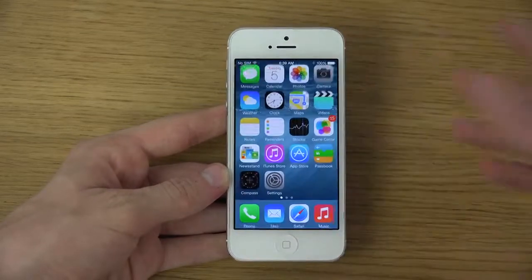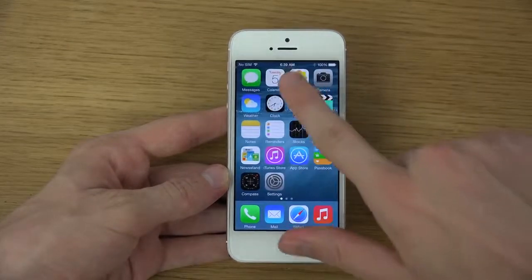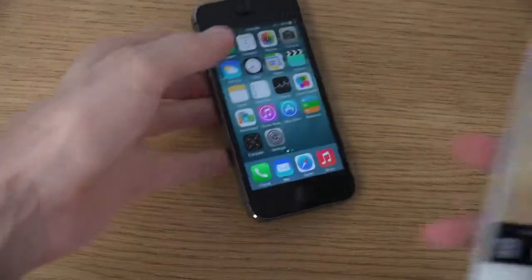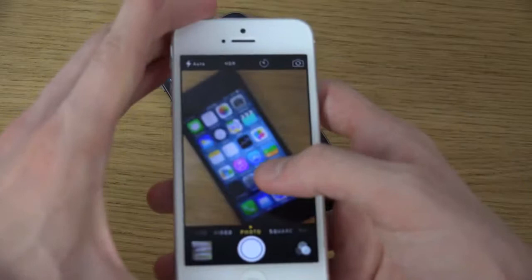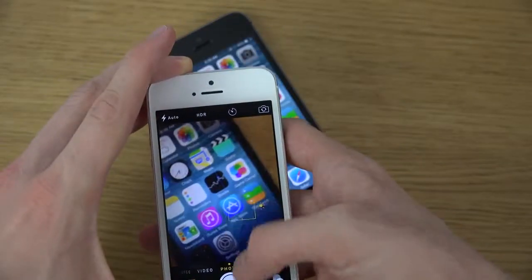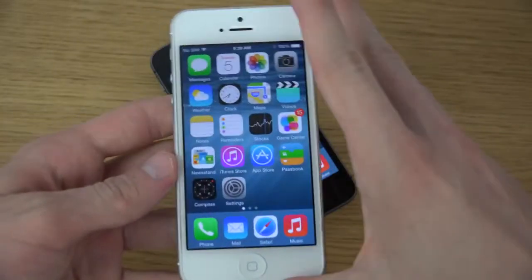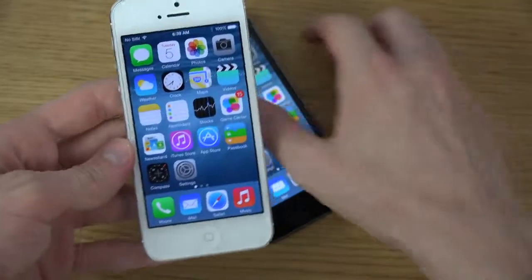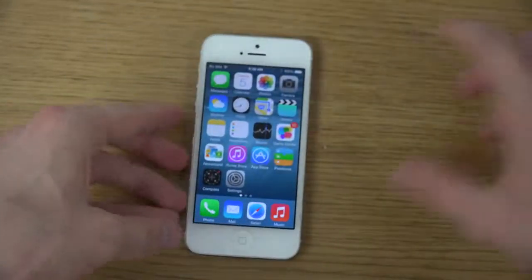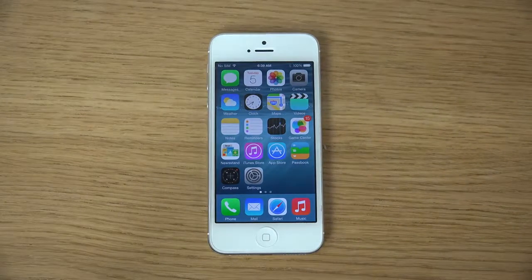And then we do have the normal standard Wallpaper section. That's very good. That's about it — there might be some other minor enhancements across the whole UI, speed improvements, bug fixes, and things like that. We can also expect newer iPhones to come very soon, maybe in September. But yeah, that's a quick look at iOS 8 Beta 5 on the iPhone 5.